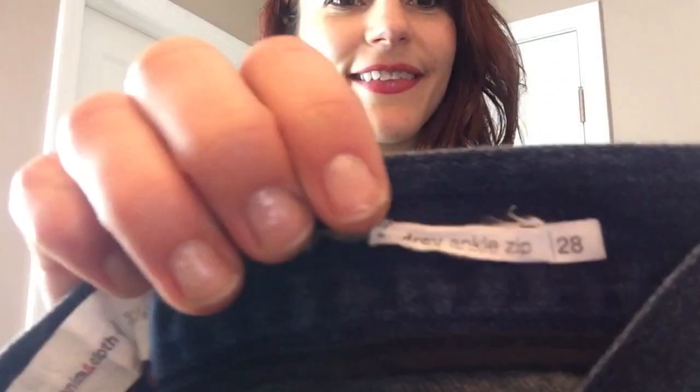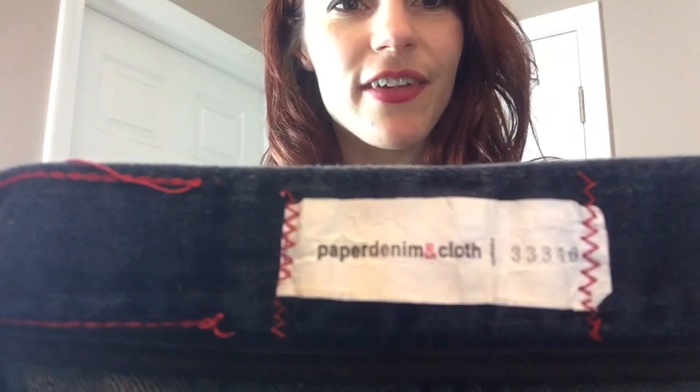So we have Paper Denim and Cloth — they look like skinny leggings or skinny jeans. There's a tag coming up: Audrey Ankle Zip, size 28. I've never heard of this brand but it doesn't look like high quality to me.